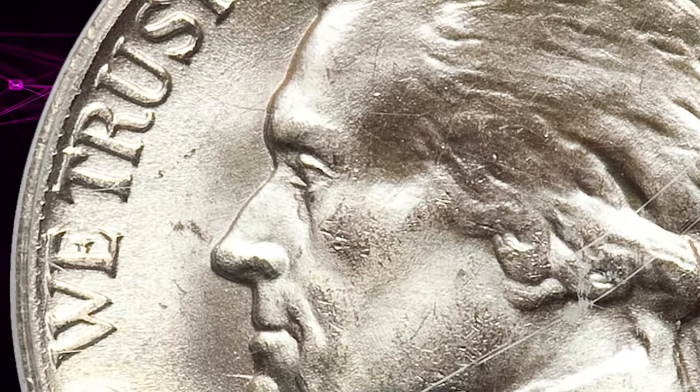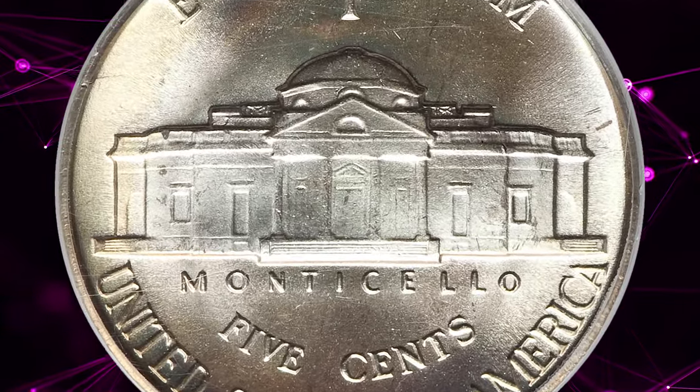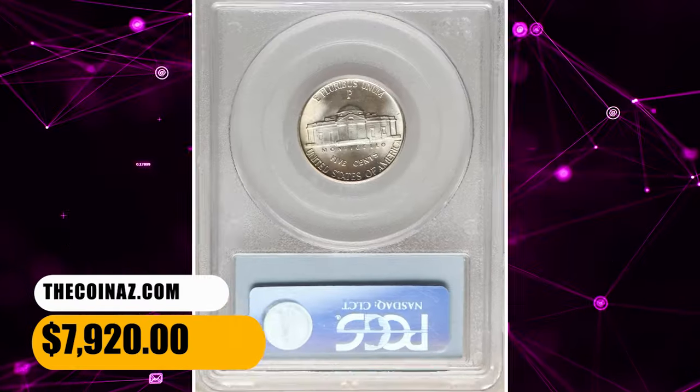The coin displays frosty, vibrant mint luster without the disruption of abrasions. A hint of pastel toning graces each side. Eye appeal is outstanding. It was sold for $7,920.